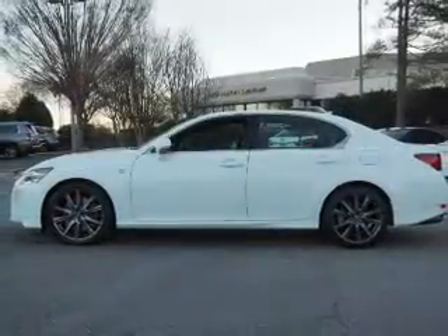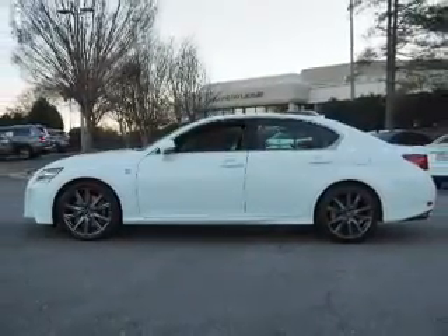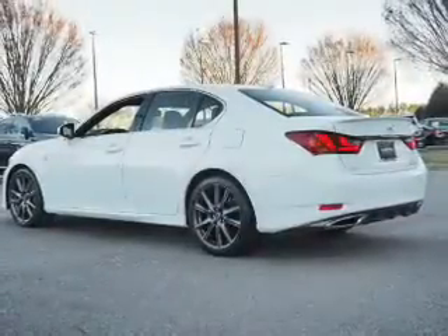Independent suspension, brake assist, traction control, stability control, daytime running lights.